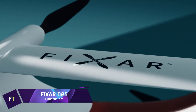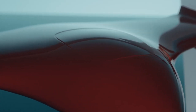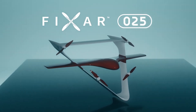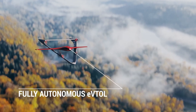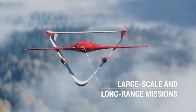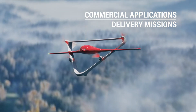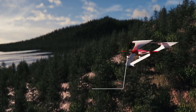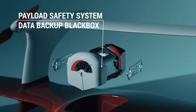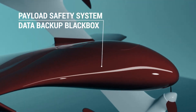FIXAR 025: Innovative, fully electric, and autonomous, the FIXAR 025 is perfect for commercial and industrial uses requiring vast area coverage and long range. Mapping, inspections, aerial imaging, remote sensing, monitoring, and surveillance are just a few of its many uses as a multi-purpose eVTOL aircraft. It has a maximum payload capacity of 10 kilograms, a maximum flying distance of 300 kilometers, a cruise speed of 85 kilometers per hour, and a maximum flight range of 150 kilometers.